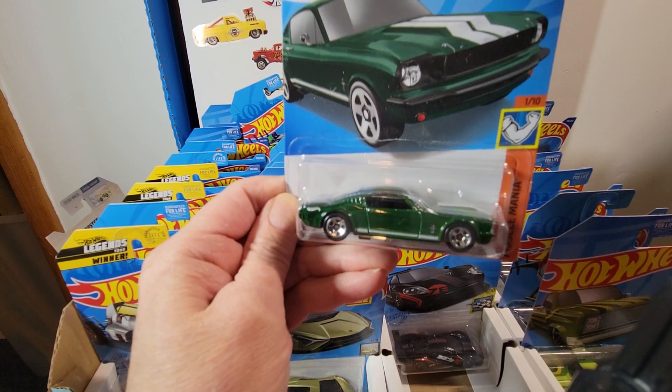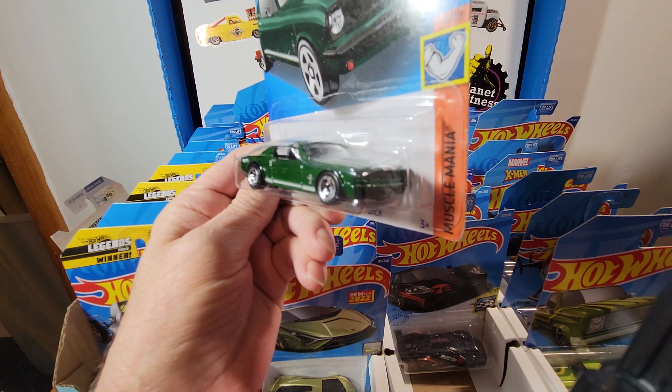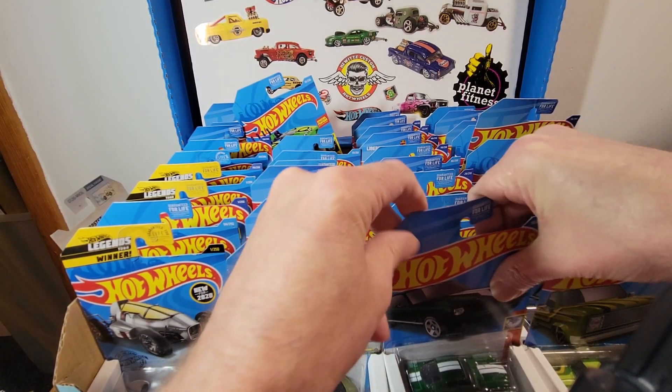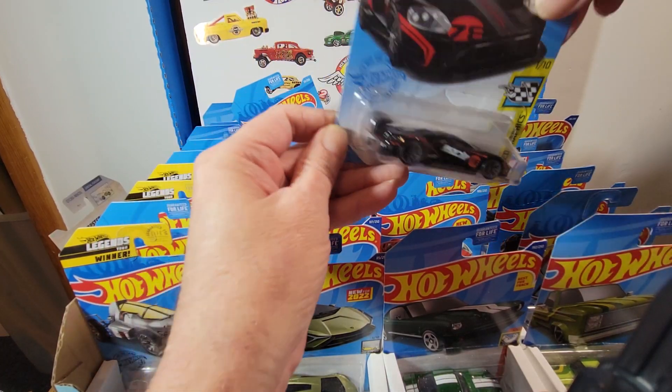This badass Mustang — really awesome, really cool. They really got the proportions right on that. Really nice job. The Burla — and these are all in no particular order, they're just in here.